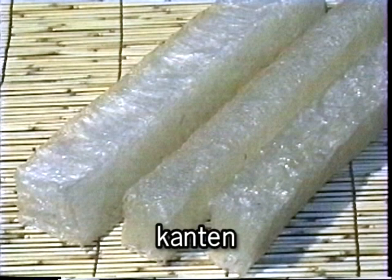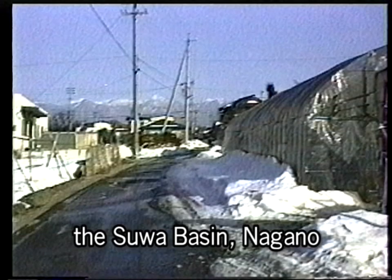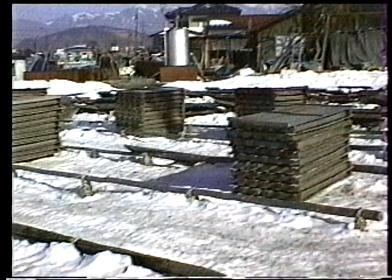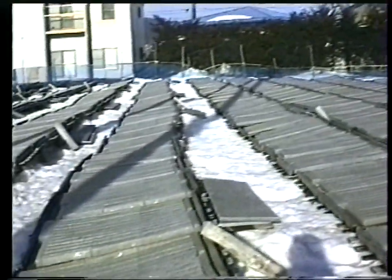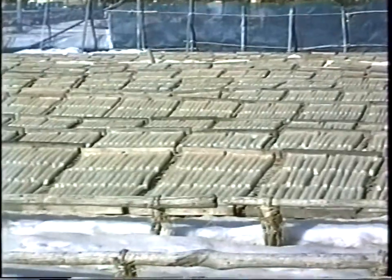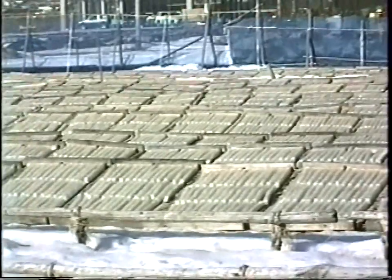The word kanten means dried in the cold open air. Kanten is indeed dried tokoroten. In winter at the Suwa Basin, the night temperature decreases to minus 5 to 10 degrees Celsius and increases over 0 degrees during daytime. Since tokoroten is frozen at night and defrosted and dried in daytime, this place has suitable conditions for production of kanten. The rice fields at the Suwa Basin are used to produce kanten in winter. Tokoroten is left out in the open air for about two weeks before it becomes completely dried kanten.